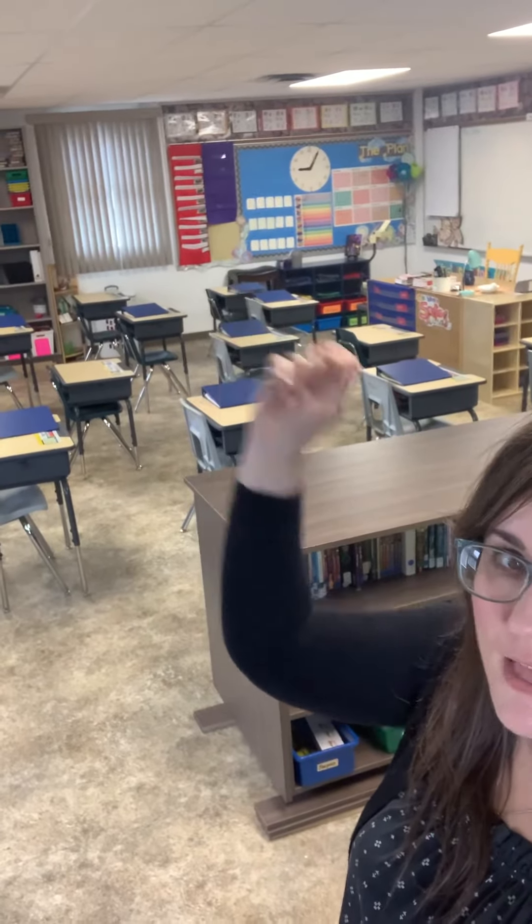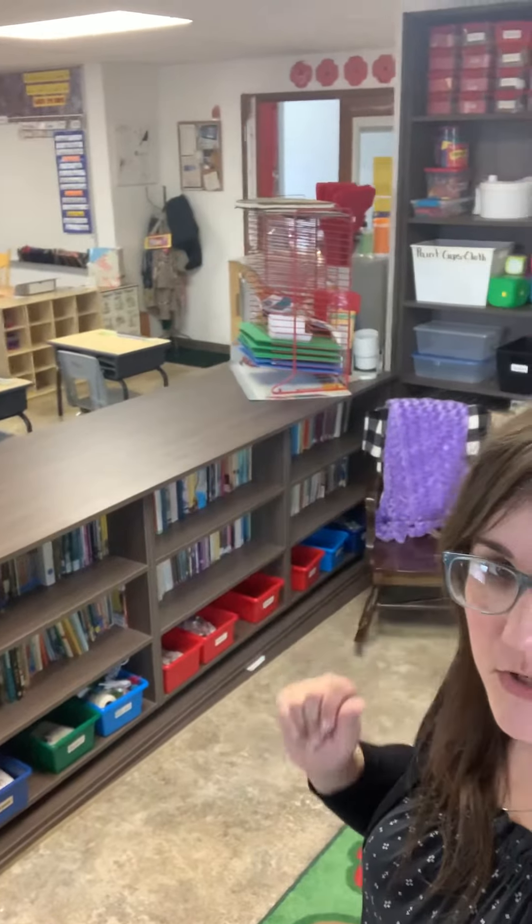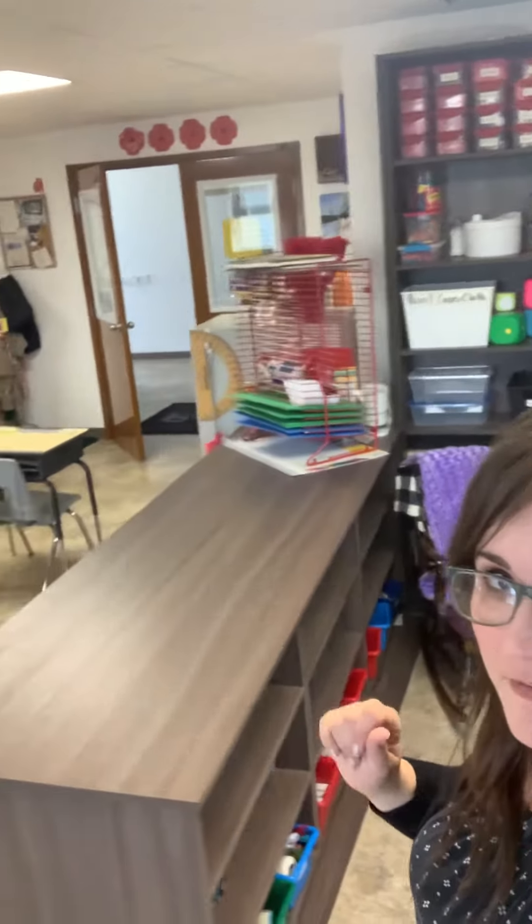At the front we have our plan board and our math ladder. They do a math drill every day. And we have our art drying rack. At the front of the room, that's where I'm putting our chart paper and our file cabinet.